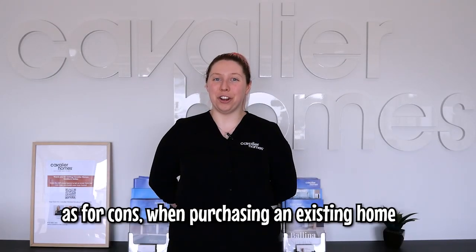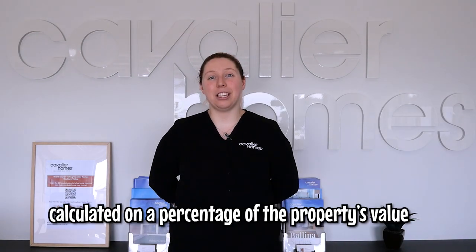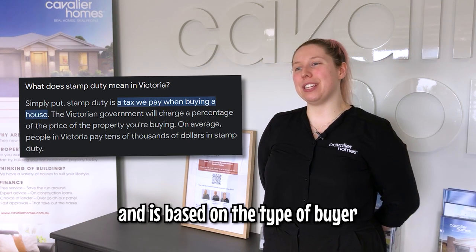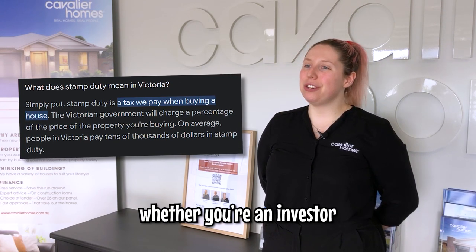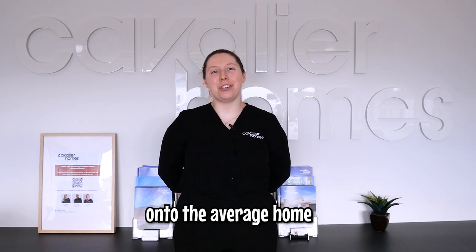As for cons, when purchasing an existing home, you must pay stamp duty, which in short is a government tax calculated on a percentage of the property's value. The percentage varies over time and is based on the type of buyer — whether you're an investor or a first home buyer — which adds up to tens of thousands of dollars onto the average home.